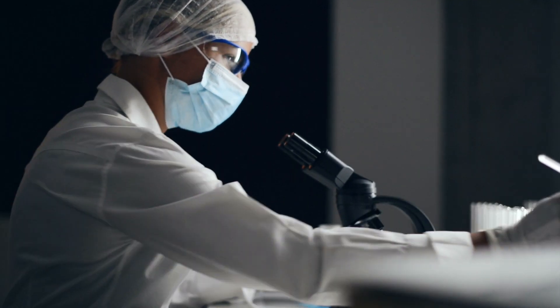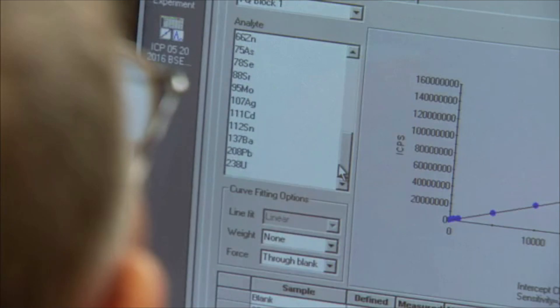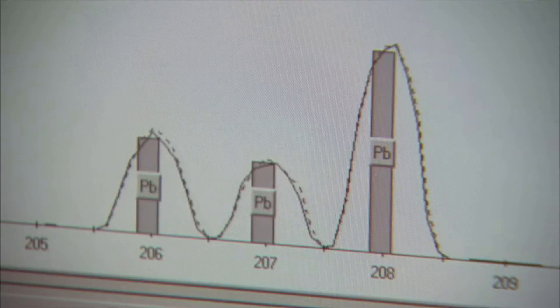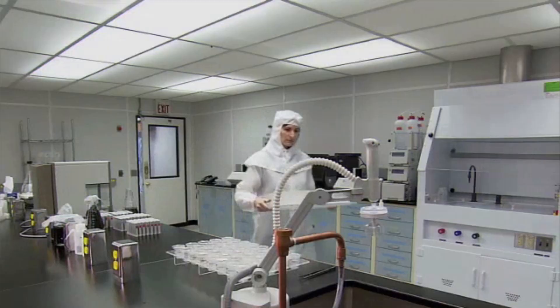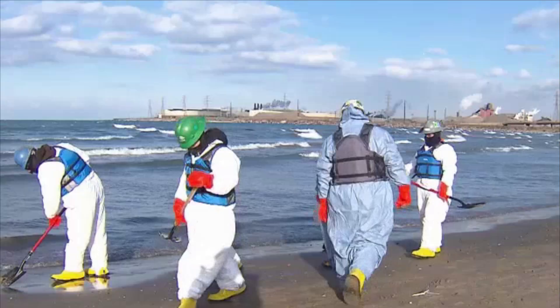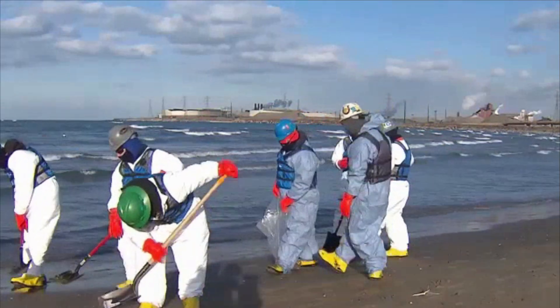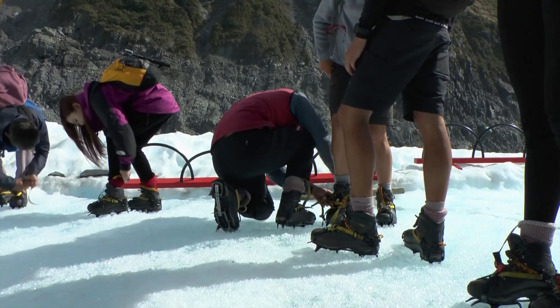In laboratories and when inspecting facilities for compliance, these technicians record observations and test results. Some are responsible for maintaining supplies in their laboratories. Most technicians work full-time, regular business hours in labs. If called on to contain a major environmental threat or perform other work in a remote location, longer hours are common.